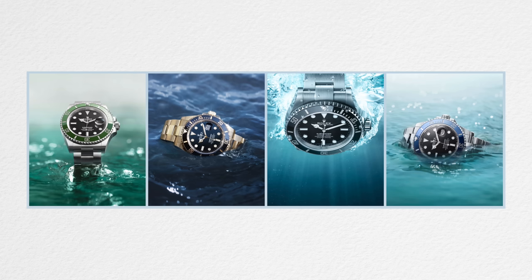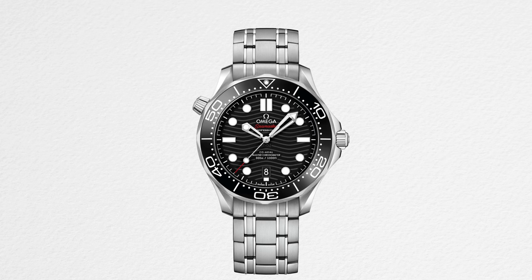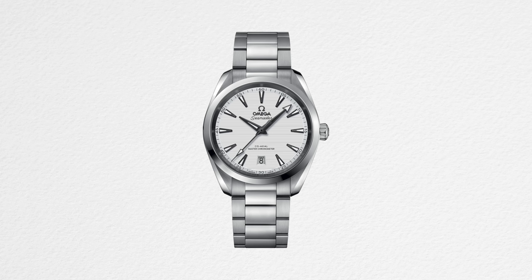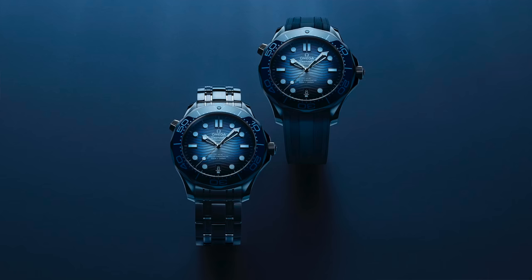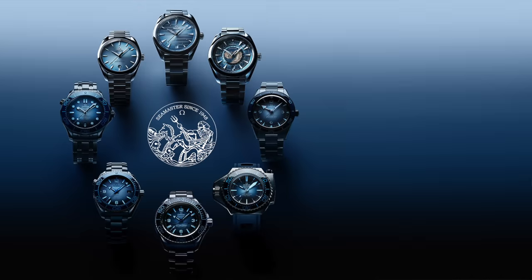The difference is that the Seamaster 300m isn't the same as a Submariner. A Submariner is just one watch design with different colors, whereas the Seamaster isn't just the 300m — it includes the Aqua Terra, one of my all-time favorite watches, the World Timer, the Ploprof, the Planet Ocean, and the Ultra Deep.